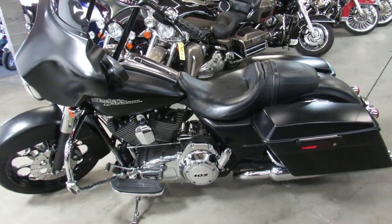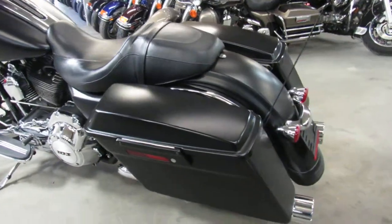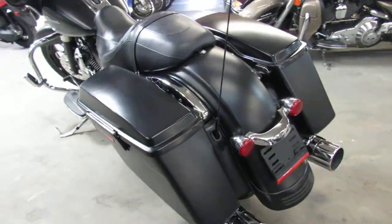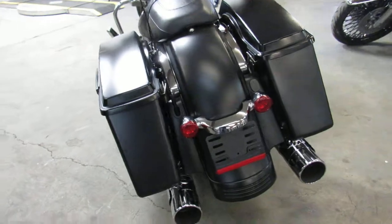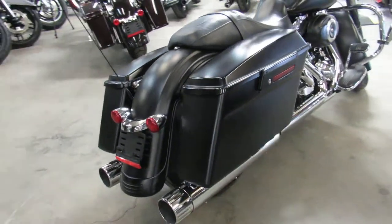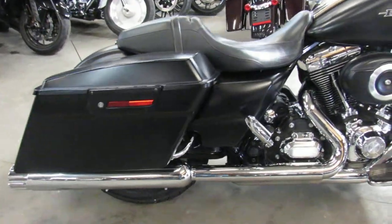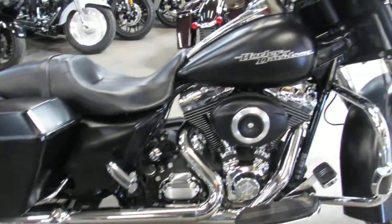Hey guys, it's ApprovalPowerSports.com here doing some videos on the used Harleys. Over 400 used Harleys in stock, over 75 used Street Glides — it might be getting closer to 90 now. This one here is a 2012. It's got the black denim paint, real popular color, everybody loves it.